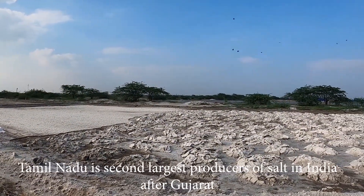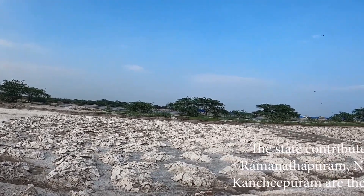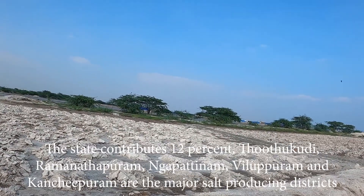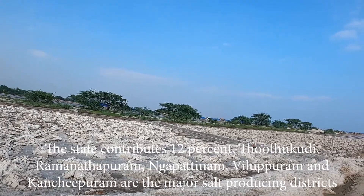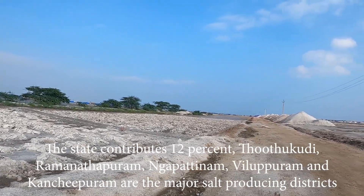Tamil Nadu is the second largest producer of salt in India after Gujarat, contributing 12%. Thoothukudi, Ramanathapuram, Nagapatnam, Villupuram, and Kanchipuram are the major salt producing districts.